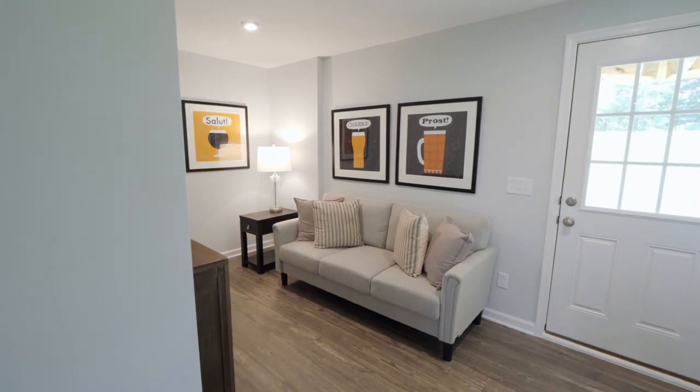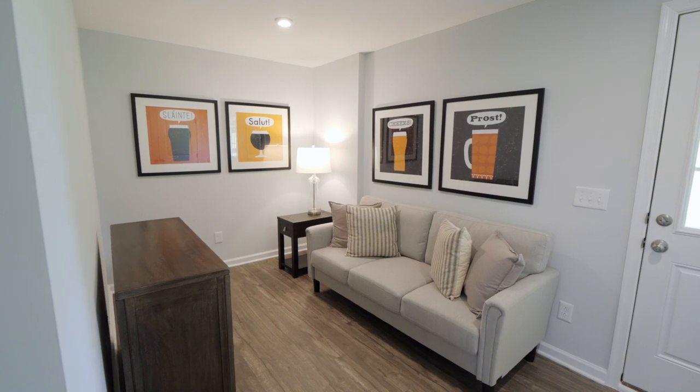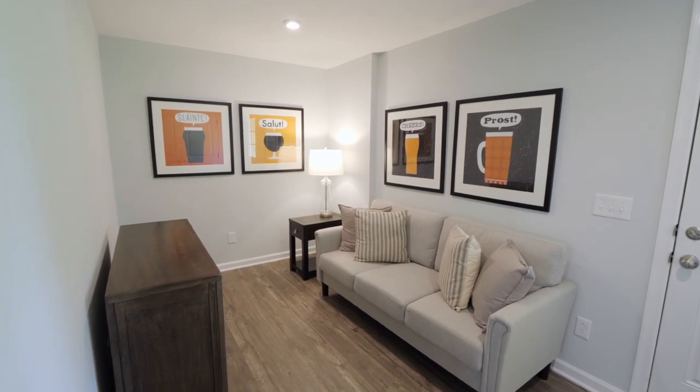Finally, one of the most unique things about this floor plan is the main level recreation room. This is ideal for an extra living room or home office — the choice is yours.